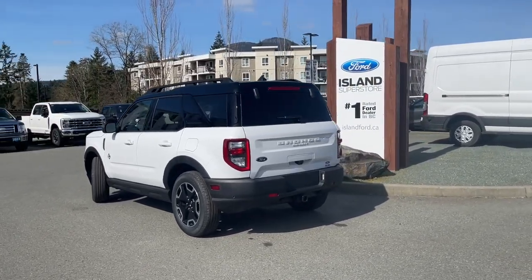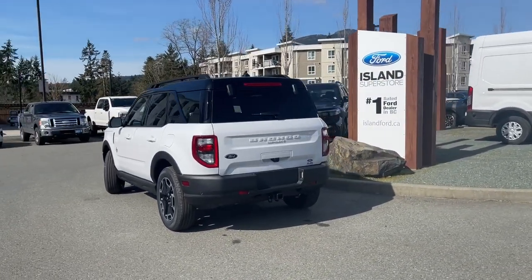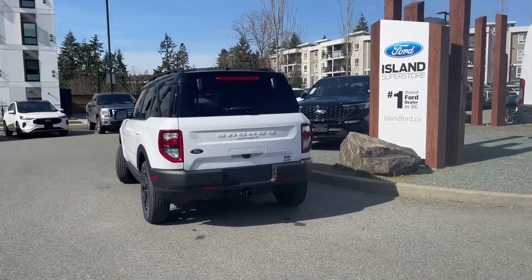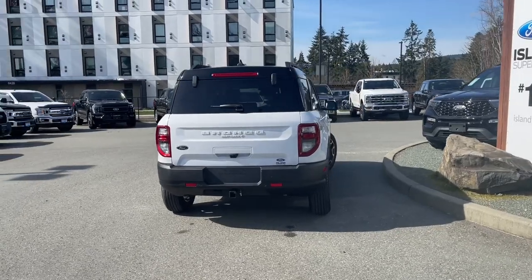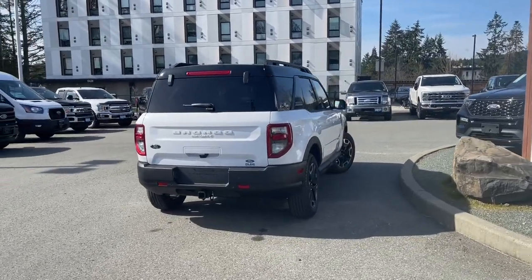It has a reverse camera, a nice little windshield wiper in the back, and many more features. If you'd like to take this vehicle out on a test drive, you can book it online at islandford.ca. Stay tuned — we're going to have a look under the hood and inside and out.